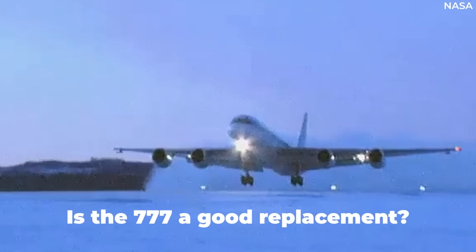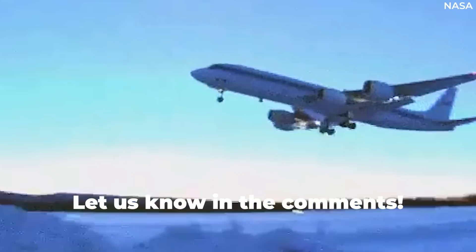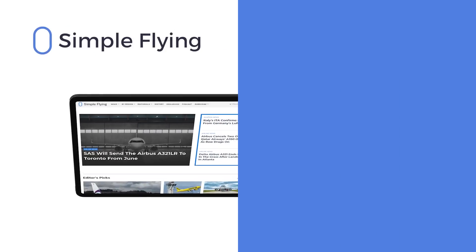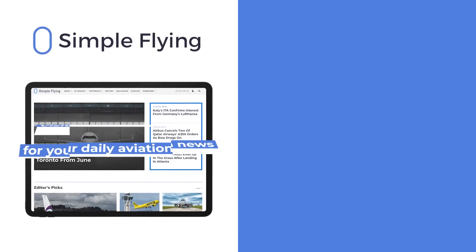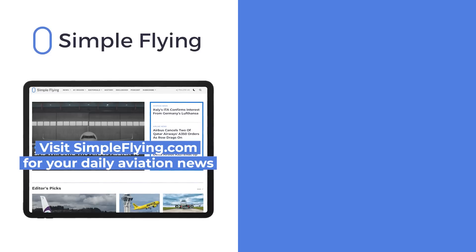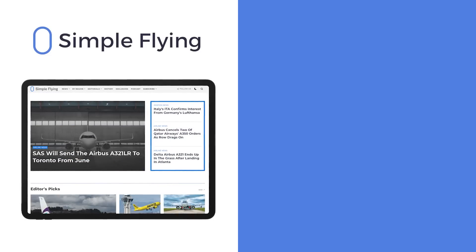Do you think the 777 was a good choice to replace the DC-8? Let us know by leaving a comment. In addition to our daily YouTube videos, Simple Flying publishes over 150 articles every week. If you're looking for the latest aviation news and insights, visit simpleflying.com.